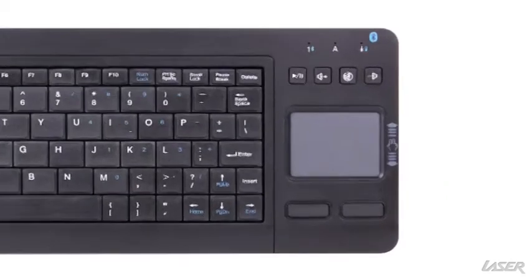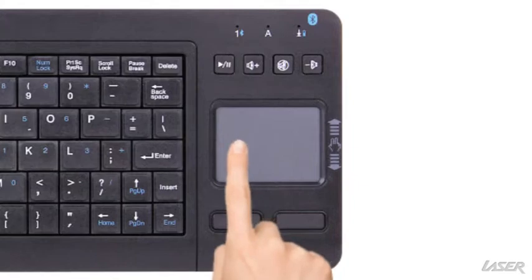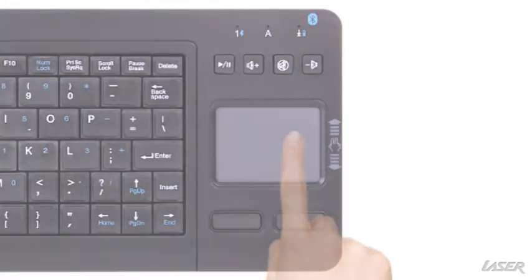The keyboard comes with a nifty touchpad, left and right buttons, and 8 shortcut finger gestures, which allow for an easy way to interact with your device.